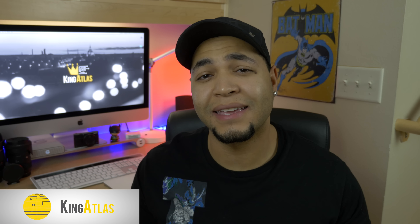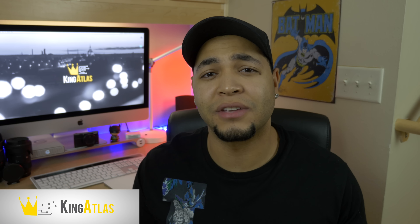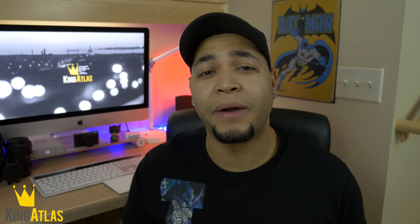What's going on guys, King Atlas here. Today is February 22nd, about 24 hours after the Samsung S7 and S7 Edge announcement, and here are my initial impressions.